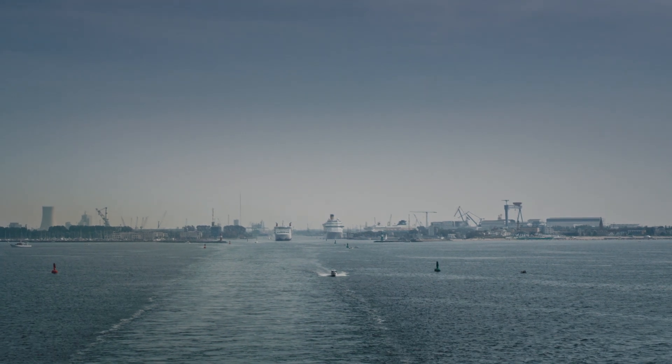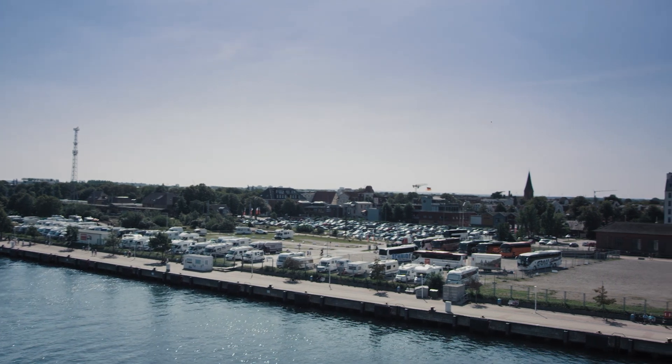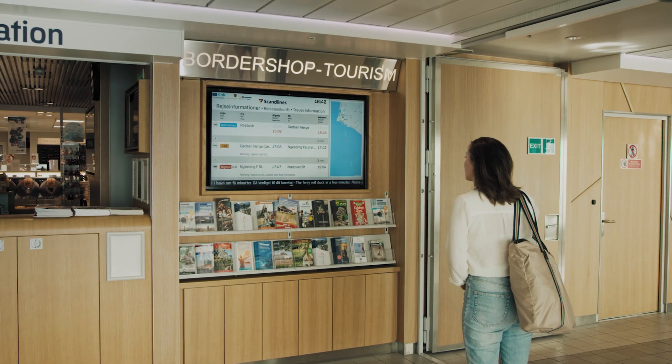Real-time ferries is not yet another fancy vision of the future. The application has been up and running for five years in the port of Rostock and on board the Getze-Rostock ferries.